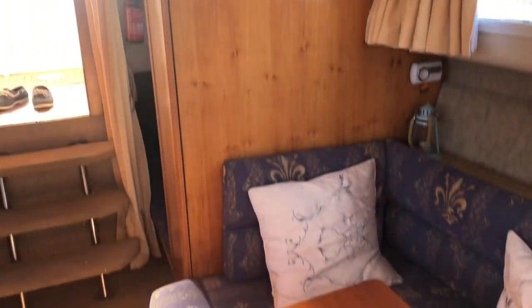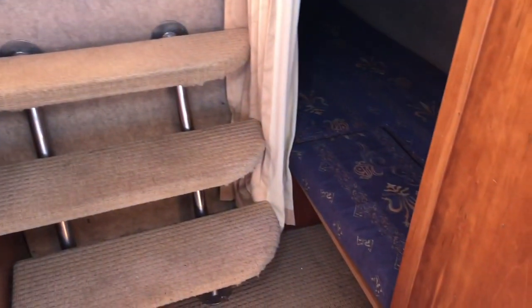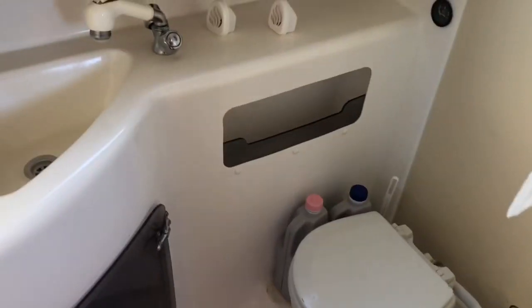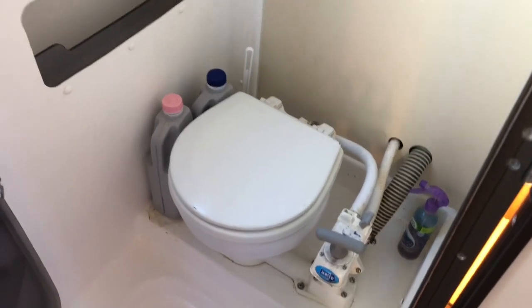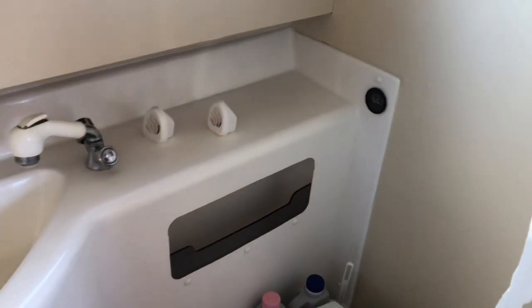The hull is in good condition. Just to the left of the companionway steps is a three-quarter bath and toilet compartment. There's a Jabsco manual pump toilet, and you can see a holding tank gauge in the back corner of the console.